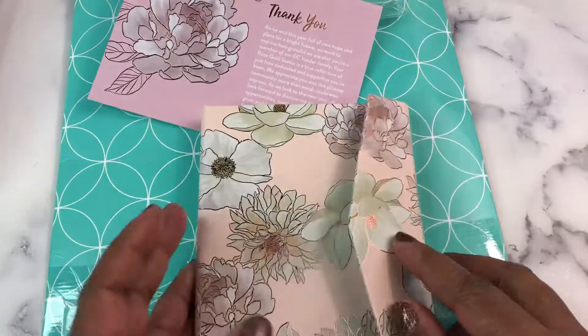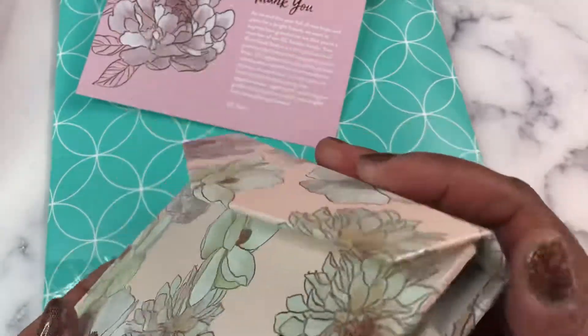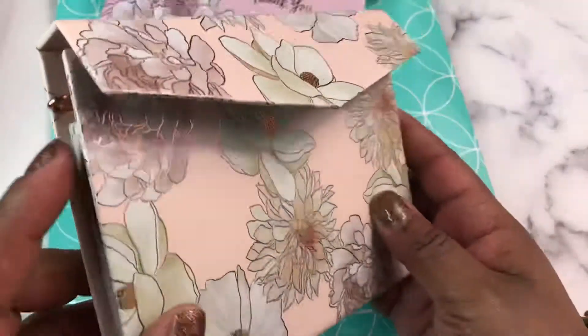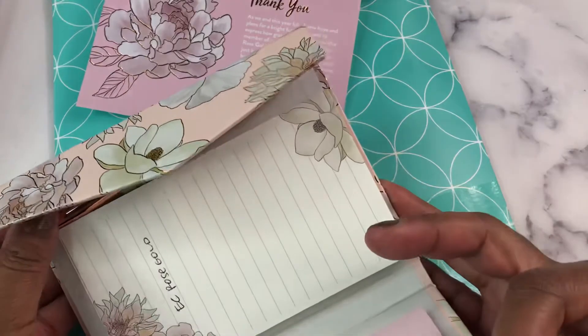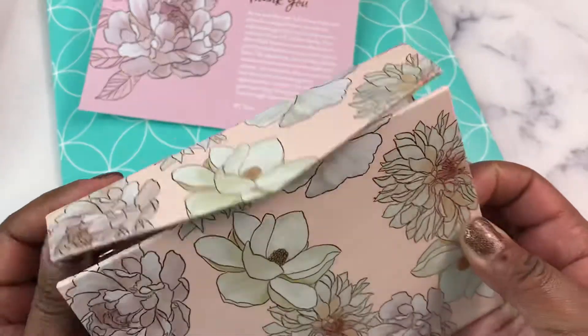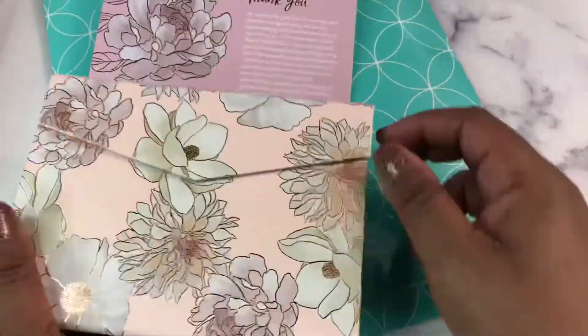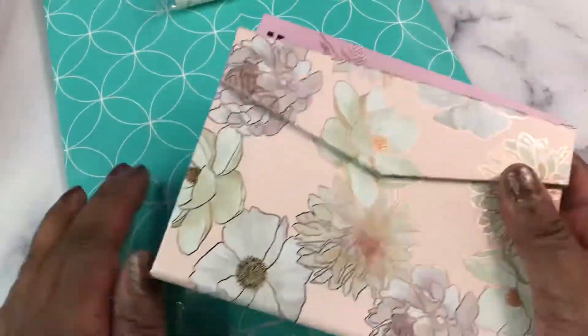I appreciate them sending me a little gift. I am struggling with magnets today — oh, it's because the top of the pen clip is keeping it from closing. I appreciate them sending me a gift just for being a rose gold customer. So that is from Erin Condren.